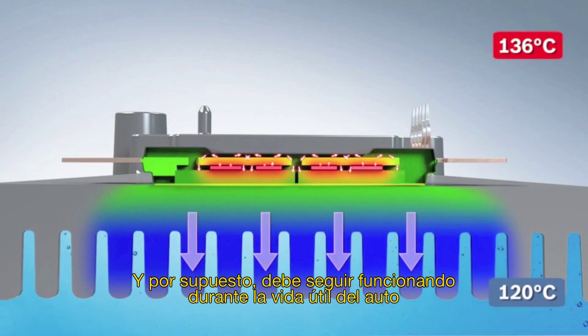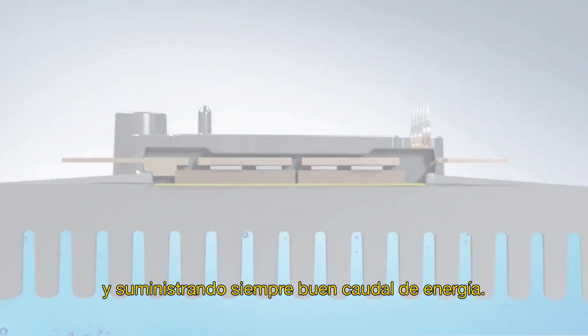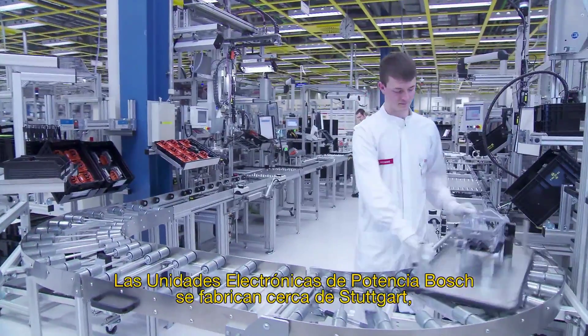And, of course, it has to keep working for the lifespan of the car and always deliver full power. Being manufactured near Stuttgart, the Bosch power electronics units mean electro-mobility made in Germany.